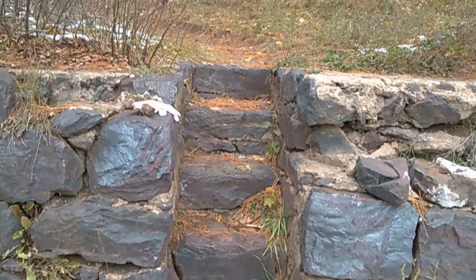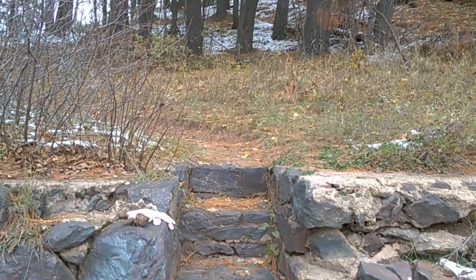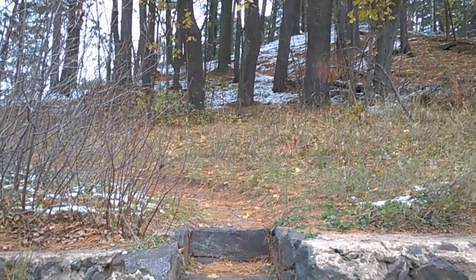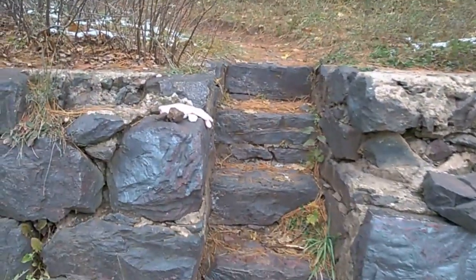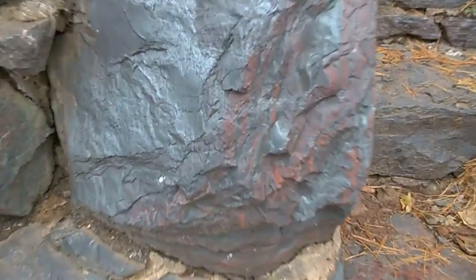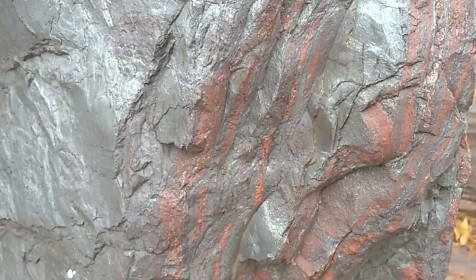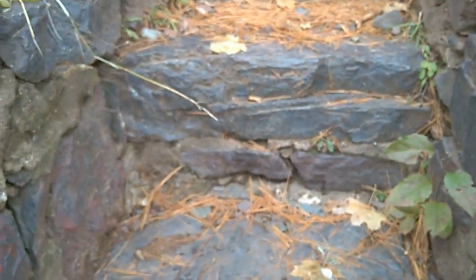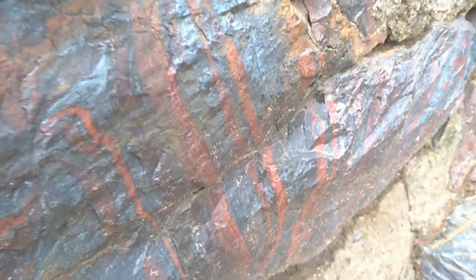Take these little steps up, and you keep winding around this mountain — it goes higher and higher than what you see. I like the little step, pretty cool. This whole thing is made out of Jasper. The steps are made out of Jasper. Very cool.